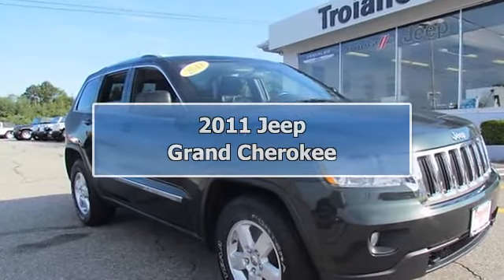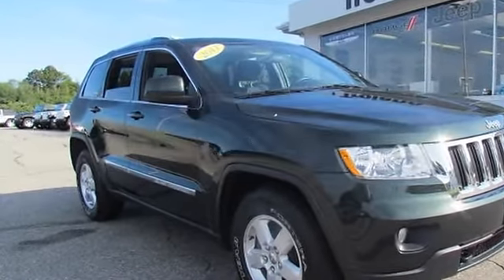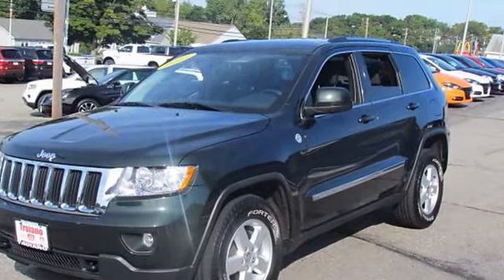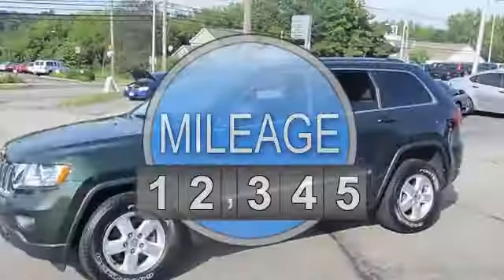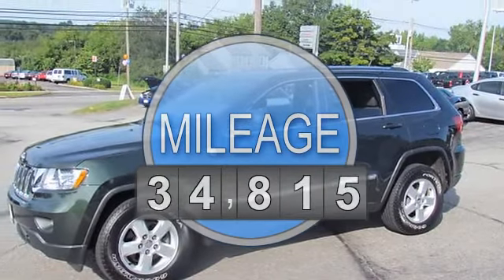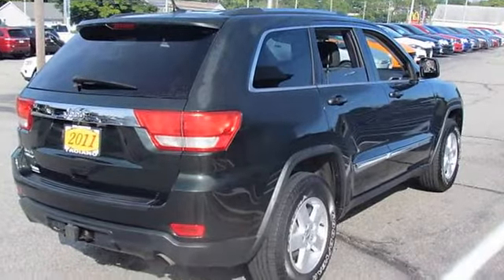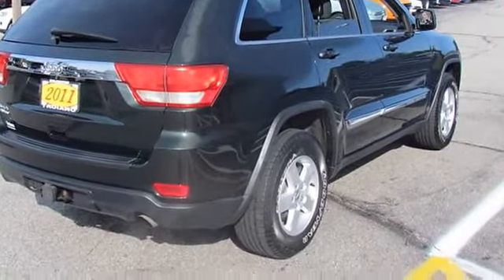2011 Jeep Grand Cherokee Sport Utility. This vehicle features the following equipment: Automatic, 5-6 cylinder engine 3.6L, 4-wheel drive, 3.6L VVT 5-6 flex fuel engine, Premium insulation group.